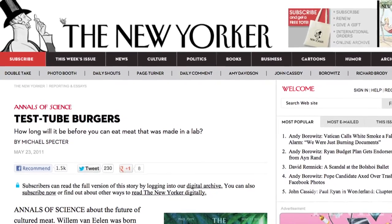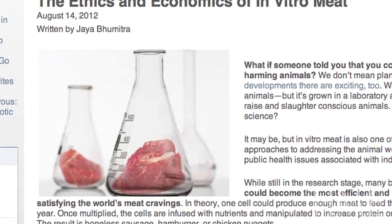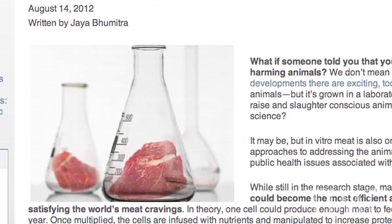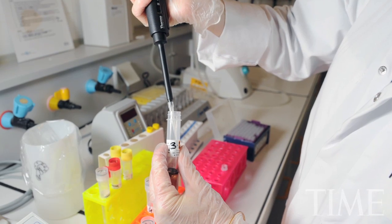We have scientists who are getting very close in the lab to creating pilot projects. There's a scientist in the Netherlands named Mark Post who's probably farthest along, and he's really only a few months away from creating what would be the first lab-grown burger. The problem is that burger is going to cost hundreds of thousands of dollars right now because it's still very much in the pilot scale.